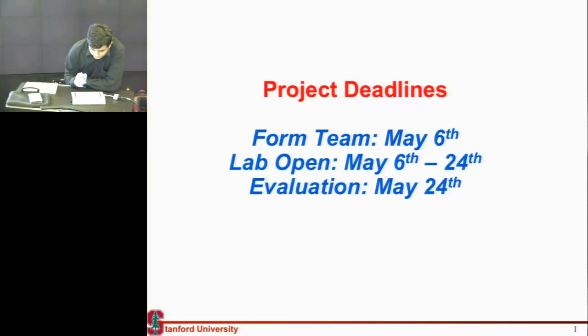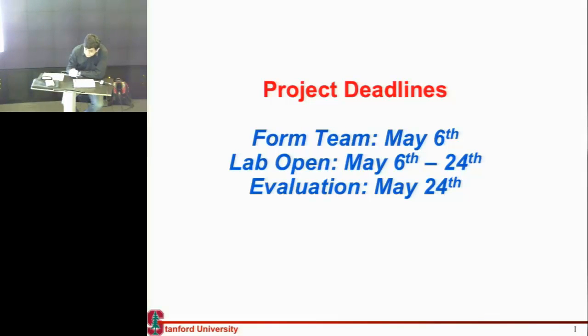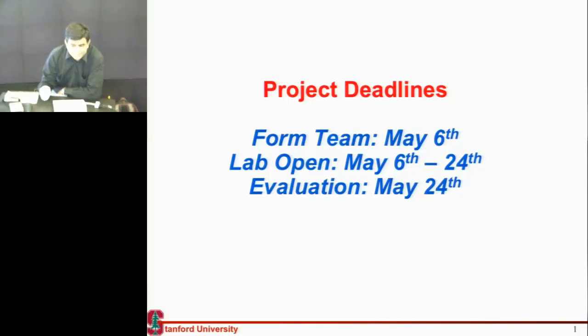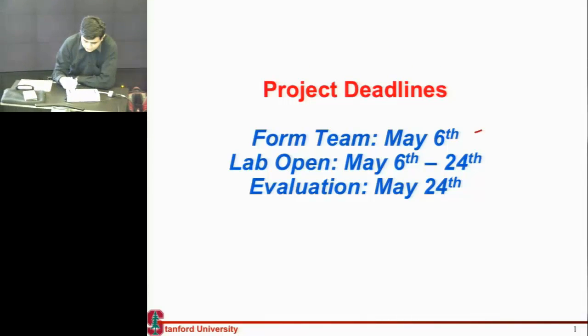One thing I want to discuss before we get started today is the project. Some of the deadlines are: you need to form teams ASAP if you haven't. There are 15 students taking the class officially, so there should be five teams. So far we have four, so that's one team missing.